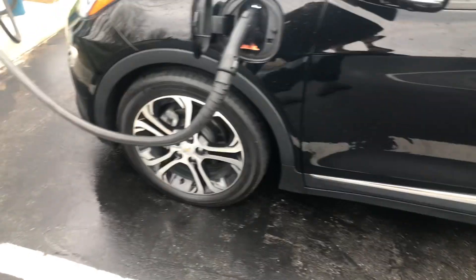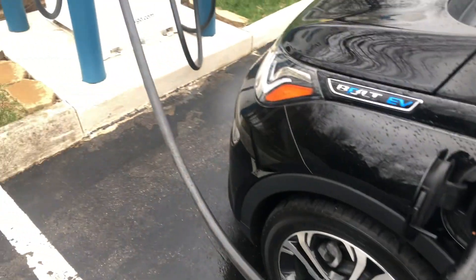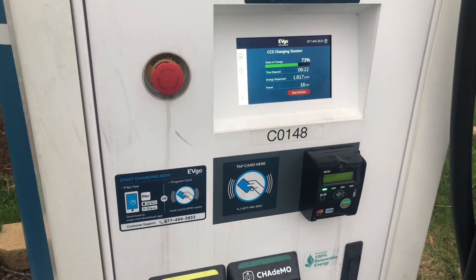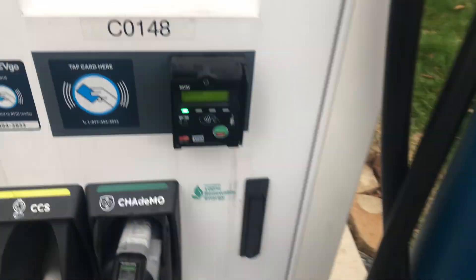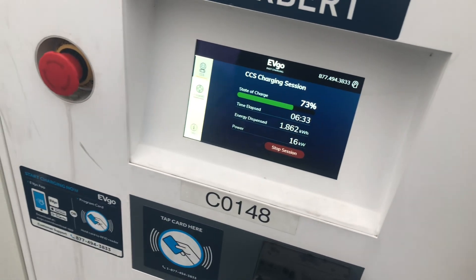Pretty seamless experience — set up the app, pulled up, plugged it in, clicked start charging, and it started right up. I was at 70% when I started. The Bolt obviously only shows the battery percentage in the Chevrolet app, and it's charging at around 16 kilowatts.